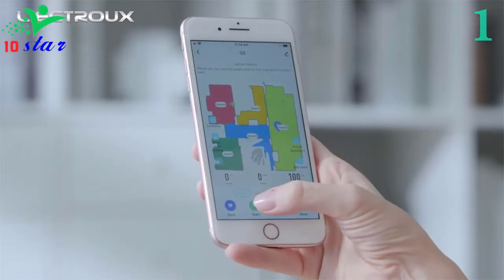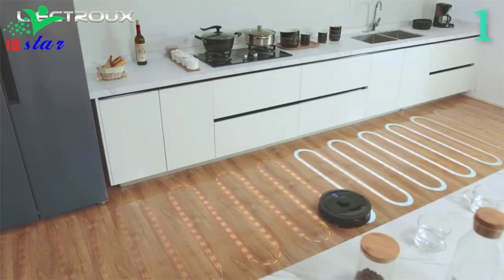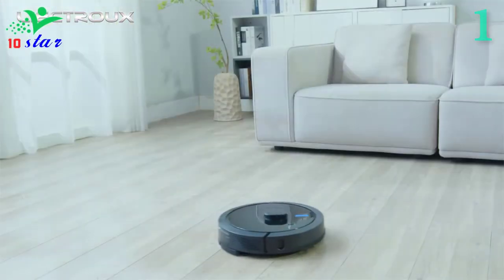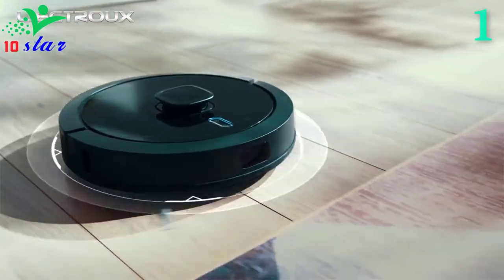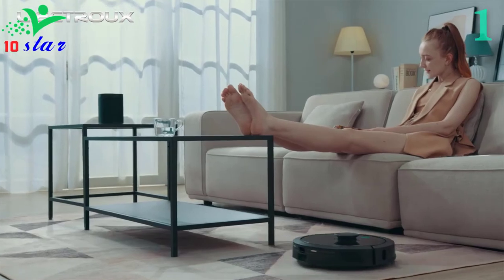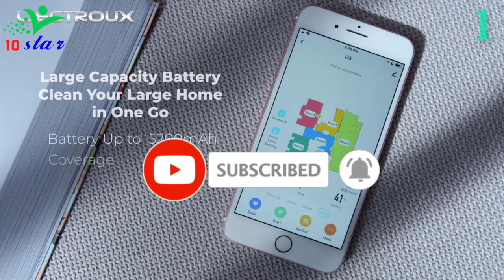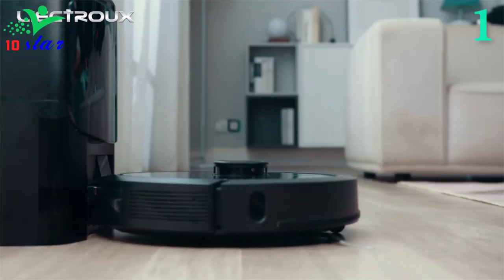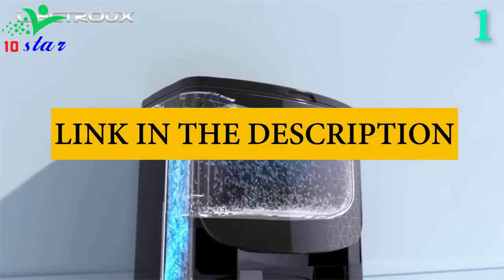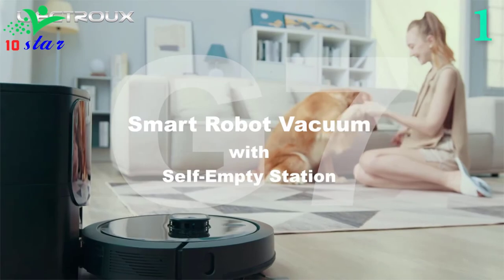It can adjust the water output. You can use the app to name each area and assign the robot to a specific place to clean, and it can also be scheduled to clean at a certain time, which is super convenient. If the robot runs out of power, it will automatically recharge, then go back to the interrupted place to continue cleaning — rest assured, it will get the job done. The dust bag has a large capacity of 3 liters and only needs to be emptied once a week. After the work is over, the sweeper returns to the charging base, and the garbage is automatically collected into the dust bag, which is very convenient.